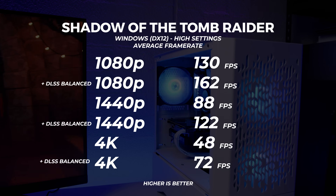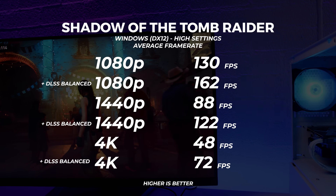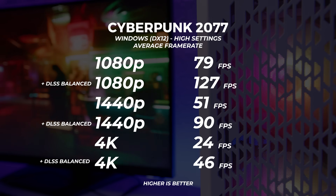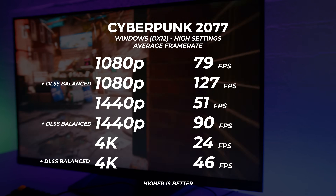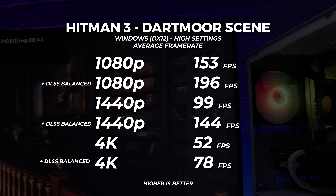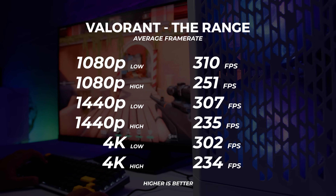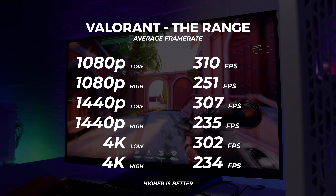We didn't actually choose these benchmarks — these are the benchmarks that Intel wanted us to run. So we've got Shadow of the Tomb Raider at high settings, and we used DLSS as well to see the differences with it enabled and turned off. Pretty good results there. Next up is Cyberpunk 2077, again with DLSS because of the RTX 3060, and even at 1440p at high settings this is going to be very, very playable. Next up is Hitman 3 using the built-in benchmark, and we used the Dartmoor scene — the results are fairly impressive, even at 4K with DLSS enabled. Next up is Valorant. I created a bit of an automation on the range to test performance, and Valorant is so well optimized — it runs amazingly on this PC.